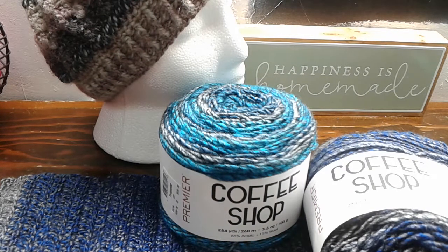Hi everybody, it's April from April's Crochet and More, and I was asked to review Coffee Shop by Premiere. Before I get started, I was told by Premiere that Joann's will no longer be carrying their yarn, but they are still available at PremiereYarns.com and other major retailers. I do know that Walmart now carries it.